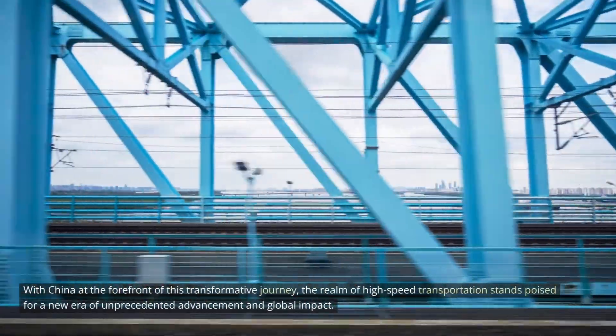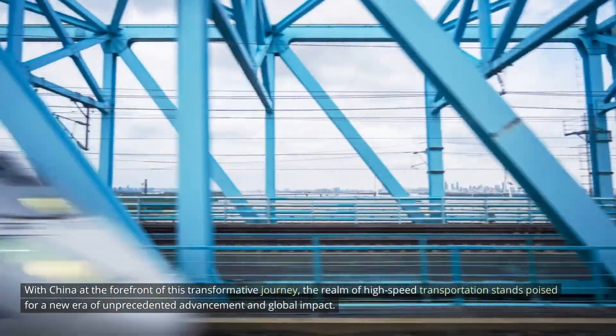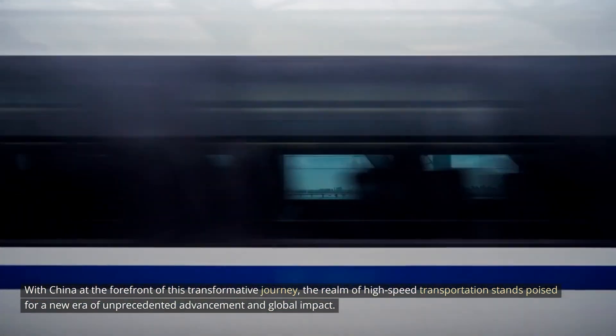With China at the forefront of this transformative journey, the realm of high-speed transportation stands poised for a new era of unprecedented advancement and global impact.